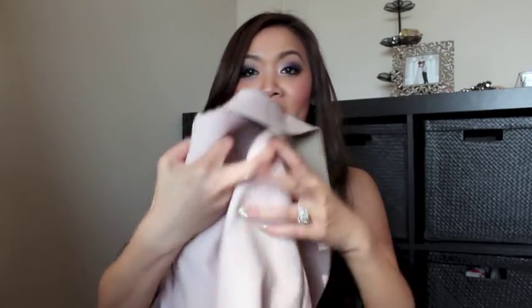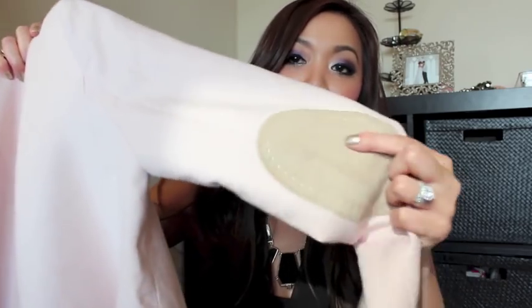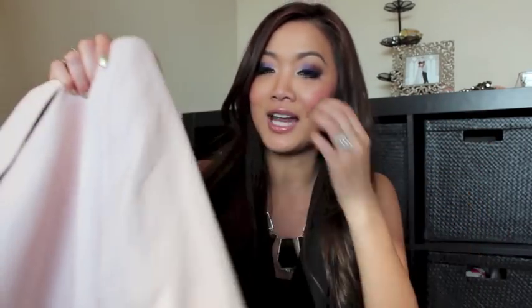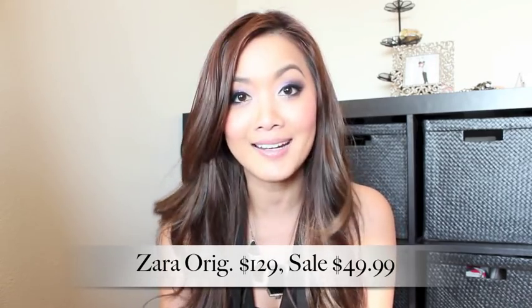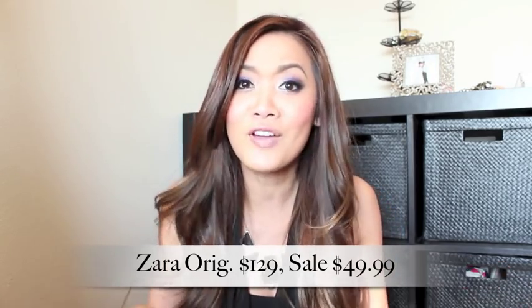The next jacket I got was this pale pink jacket from Zara. I know it's a very simple, basic piece — a very classic silhouette — but I loved it because it has this cute little suede elbow piece to it. It's something very casual. I can just put it on over some jeans and a t-shirt and a scarf and just walk out the door with some flats. It's really comfortable to wear. This one was $129 and on sale for $49.99 — so that's practically over 50% off.